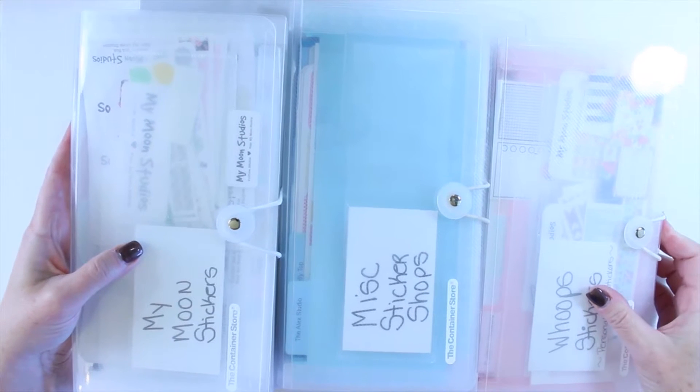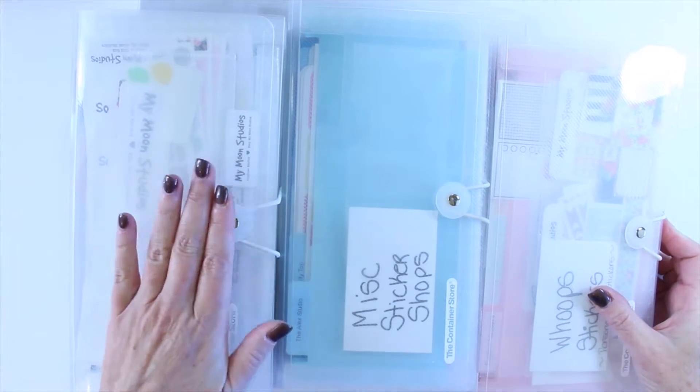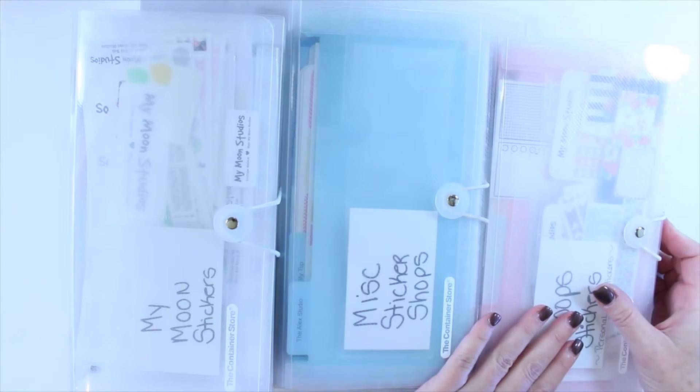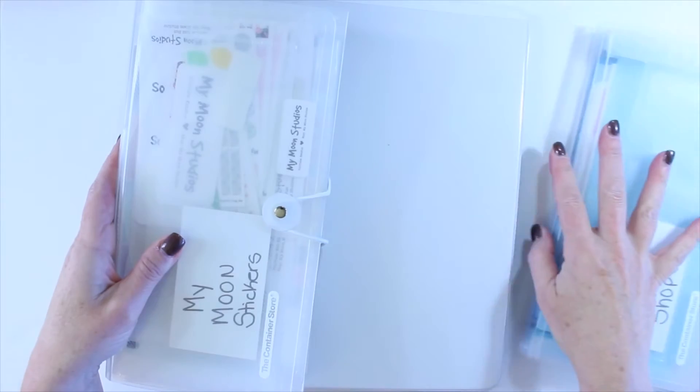Hi, today I want to share with you how I organize my stickers. As you can see, I have three Container Store expandable files and then underneath that I have a three-ring binder, so I'm just going to go one by one.